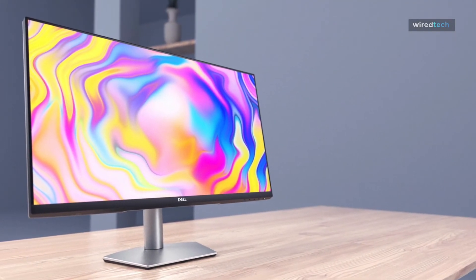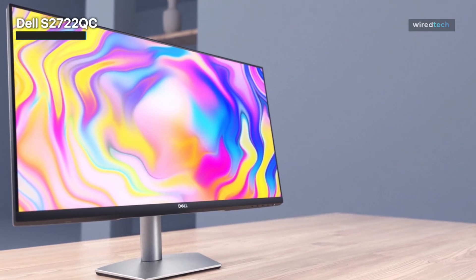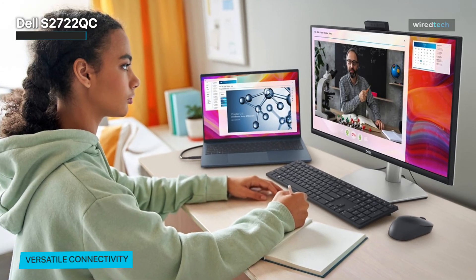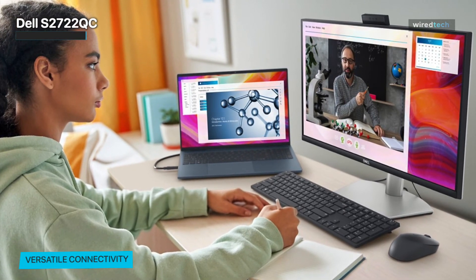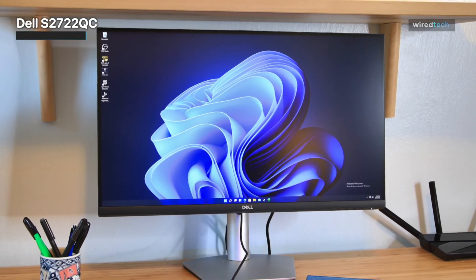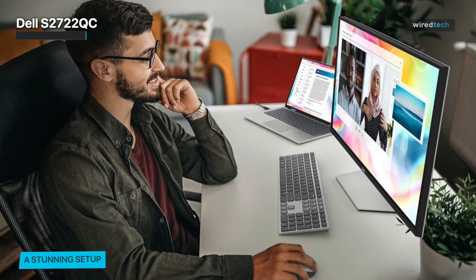The Dell S2722QC offers a great balance of high-resolution 4K display, extra features like USB-C, and price. If you're using the monitor with a laptop, the USB-C port allows a single cable to transmit both video signal and power between the devices. The S2722QC will charge most laptops over this USB-C connection, except for higher-powered machines like the MacBook Pro and Dell XPS 15. This monitor has realistic colors and nice contrasts, so 4K content will look as the creators intended.